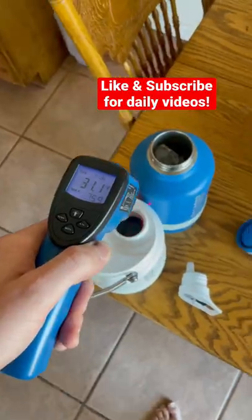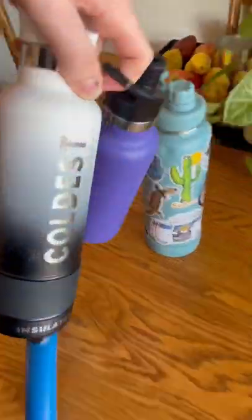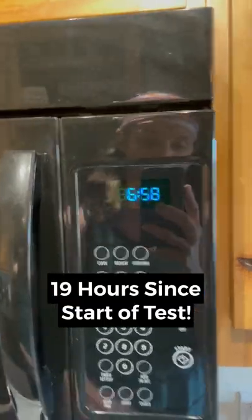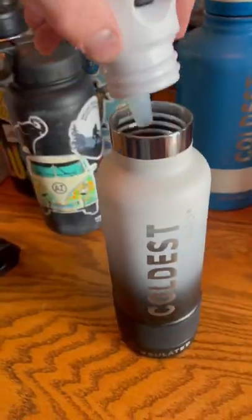By the end of the first hour all the water bottles were performing so well, I decided to move them outside where it was 102 degrees today to really put them to the test. I left them outside all night long, and then I brought them back in the next morning at roughly 7 a.m.